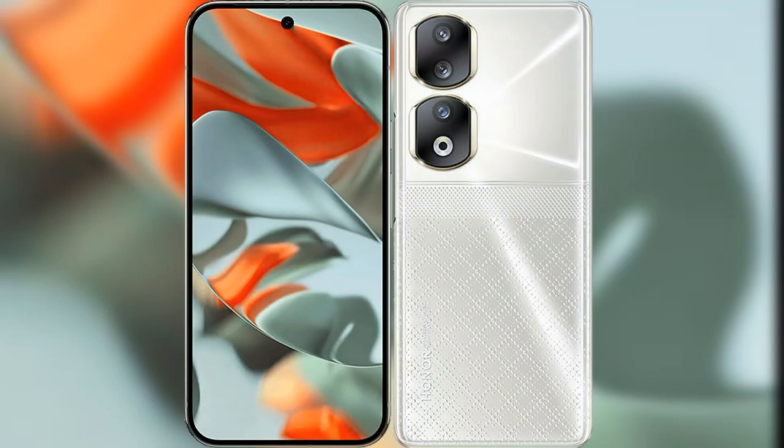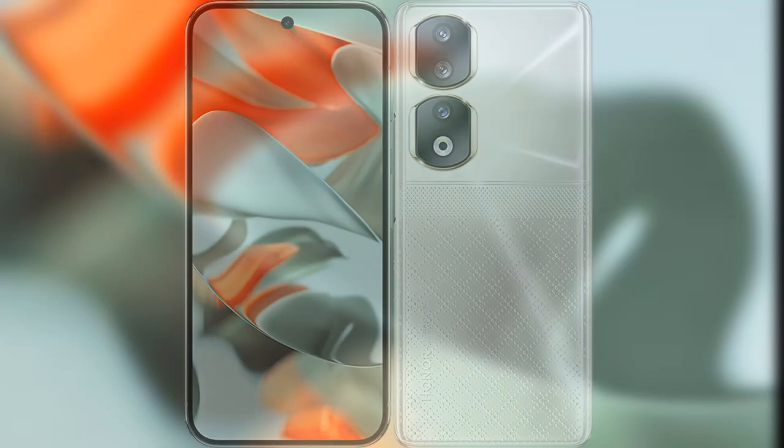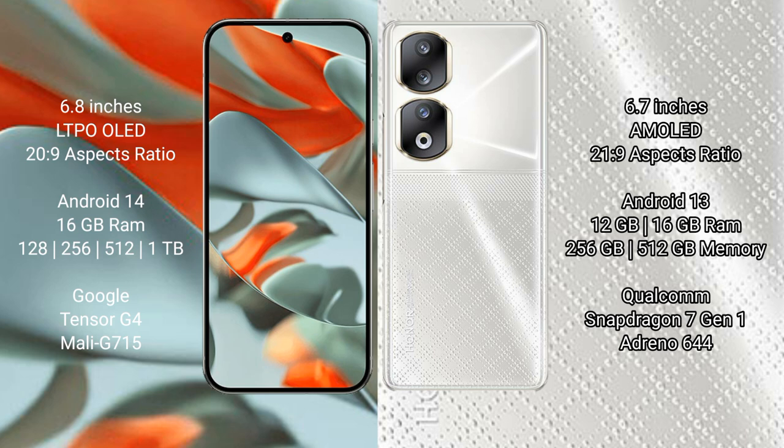I will compare the new Google Pixel 9 Pro XL with Honor 90. Google Pixel 9 Pro XL has a 6.8 inches LTPO AMOLED display and a 20:9 aspect ratio. Honor 90 has a 6.7 inches AMOLED display and a 21:9 aspect ratio.